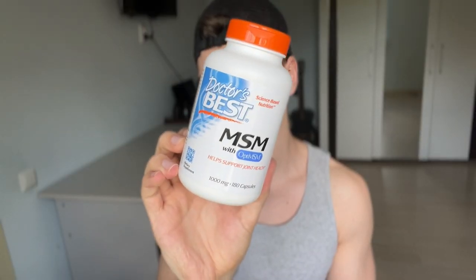Let me show you — I take this one. MSM helps with inflammation, joints, and muscle recovery. I don't think there are studies showing acne reduction benefits — I need to do more research — but anecdotally I've noticed results with my acne, and I have friends who have had much better results than me with their acne.